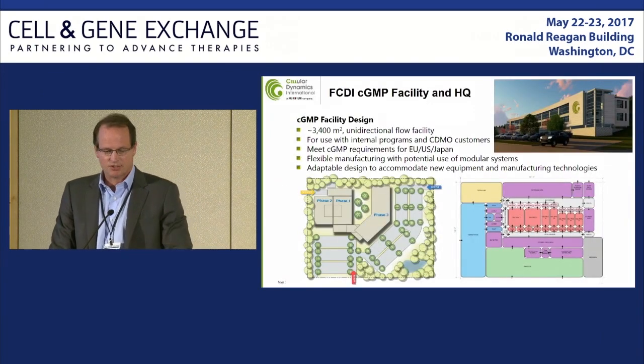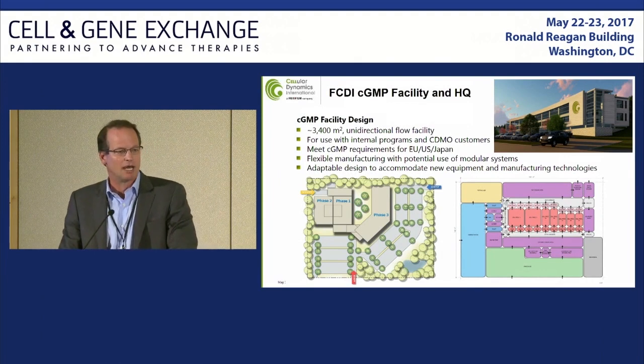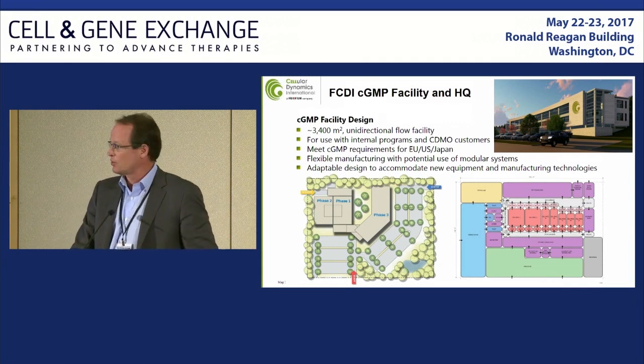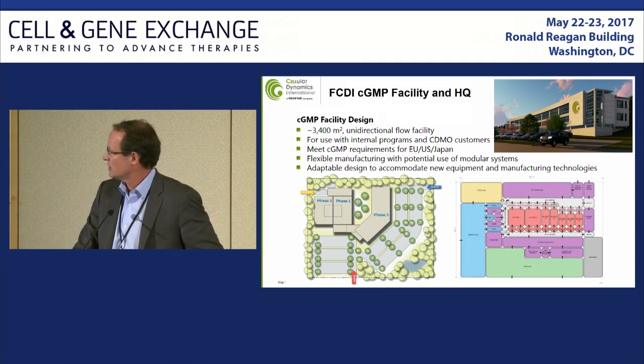To accomplish all this, and thankfully with the acquisition by Fujifilm that affords some additional capital, we are building a large new headquarters — more than just a CGMP facility — within which we will do all CGMP-level manufacturing for those four programs in addition to doing contract development manufacturing. This is due to break ground shortly.